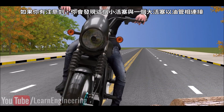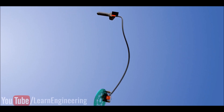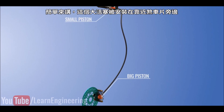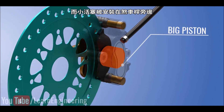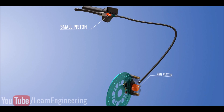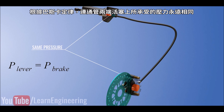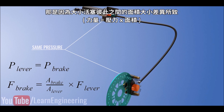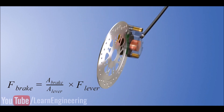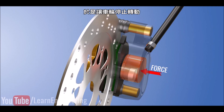The small piston is connected to a big piston via a cable. The big piston sits near the brake pad, and the small piston sits near the brake lever. According to Pascal's law, the pressure at both pistons should be equal. This means that the force you applied at the lever end will be multiplied many times at the brake pad end due to the difference in the area of the pistons. This force moves the brake pad and presses it against the brake disc, thus bringing the wheel to a stop.